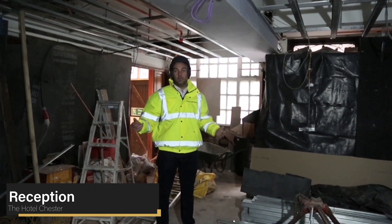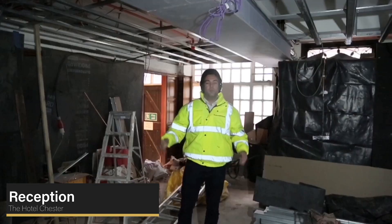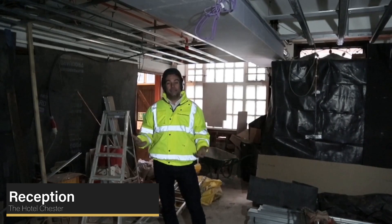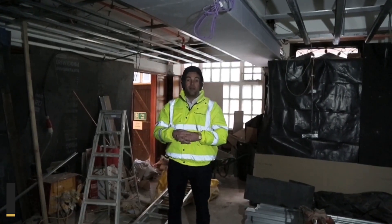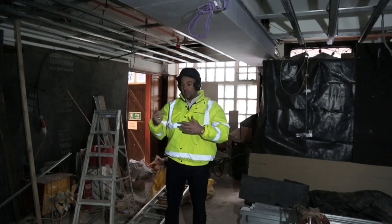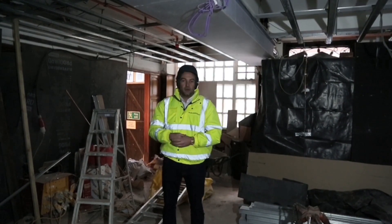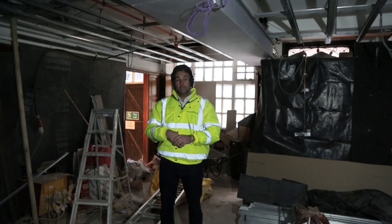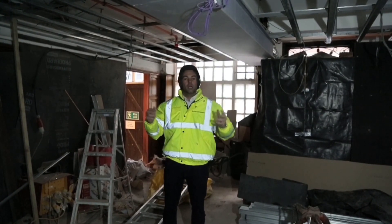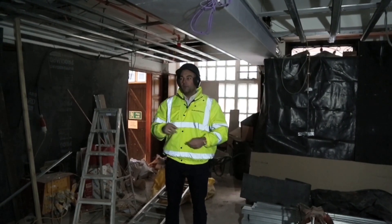You'll be greeted by what will be the reception. We've got amazing wood panels on the walls that are original to the building. The building was built circa 1782, which is about the same time that America was being discovered. You can imagine the builders having conversations about this new world — I love history and I think that's absolutely amazing.